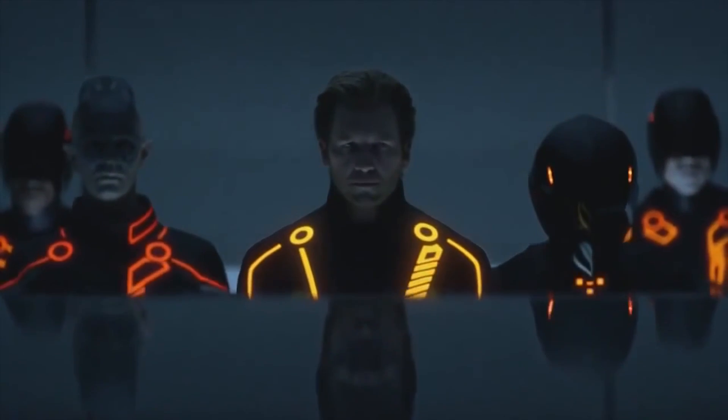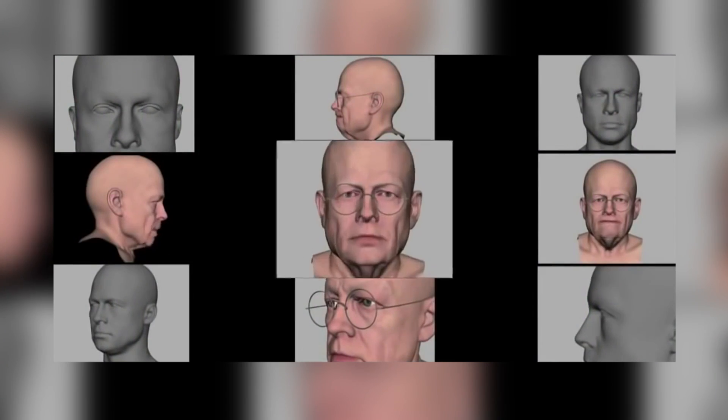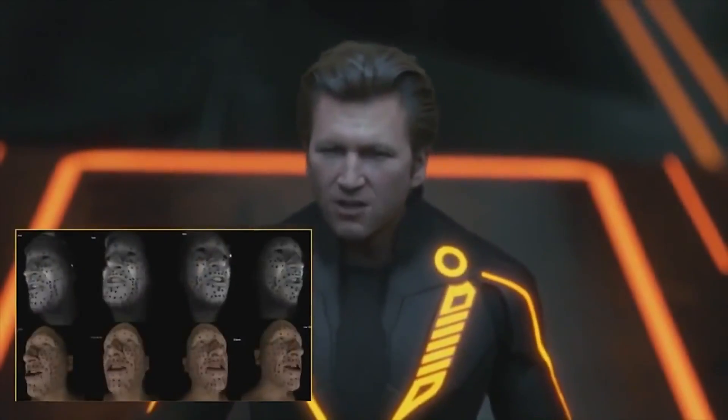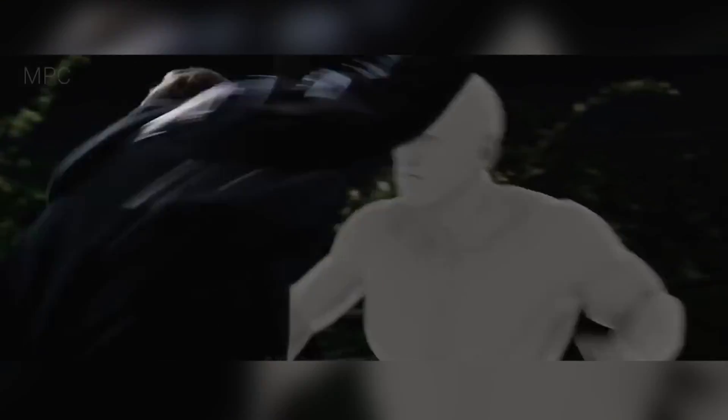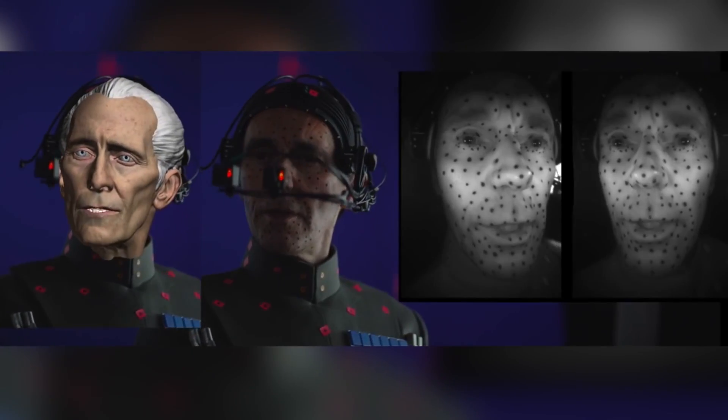The process of recreating human skin has come a long way since the 1992 film Death Becomes Her produced the first software to recreate human skin, and the 1999 film Fight Club produced the first photorealistic close-up rendering of a human face, and then continued to evolve with Brad Pitt in Benjamin Button in 2008, Jeff Bridges in the 2010 film Tron Legacy, Arnold Schwarzenegger in the 2015 film Terminator Genisys, and Peter Cushing in the 2016 film Rogue One.